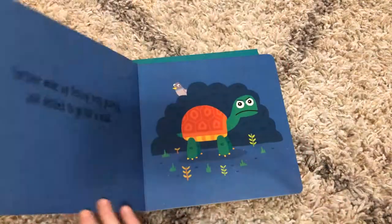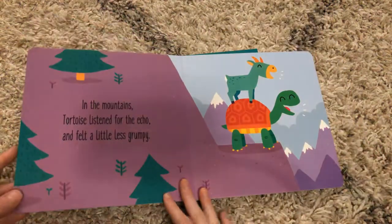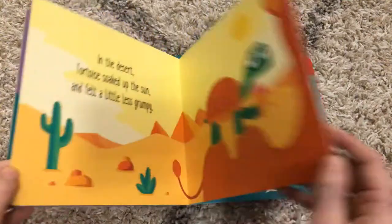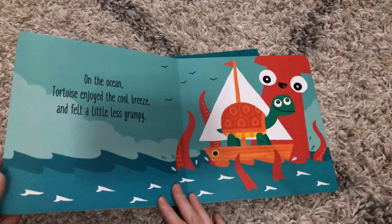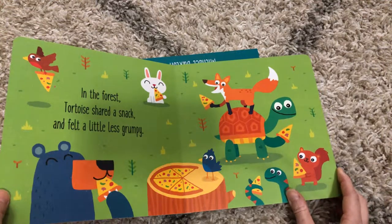Grumpy Tortoise is a feeling a lot of our children are familiar with. This is a great way for them to go through their feelings where they can start to feel a little less grumpy by finding joy in the small things.